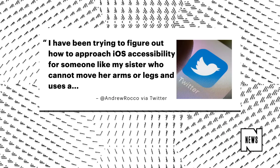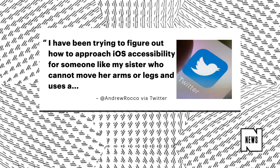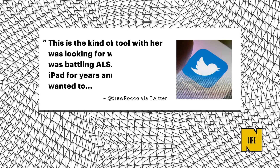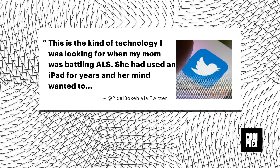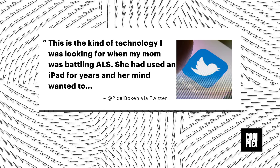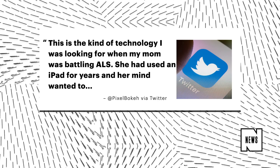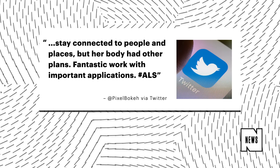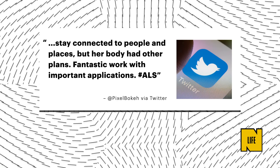'I've been trying to figure out how to approach iOS accessibility for someone like my sister, who cannot move her arms or legs and uses a communication tool with her head.' 'This is the kind of technology I was looking for when my mom was battling ALS. She had used an iPad for years, and her mind wanted to stay connected to people and places, but her body had other plans.' Fantastic work with important applications. Hashtag ALS.